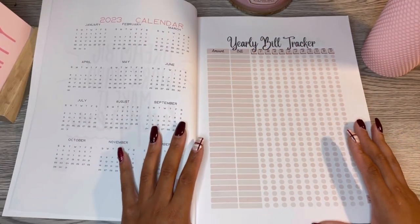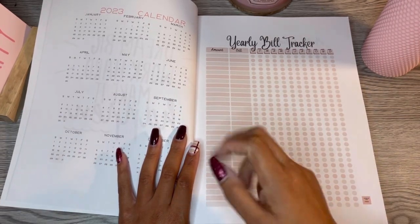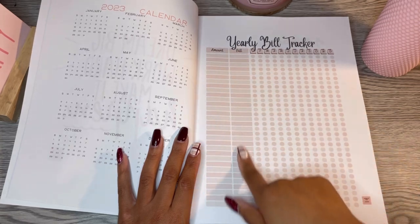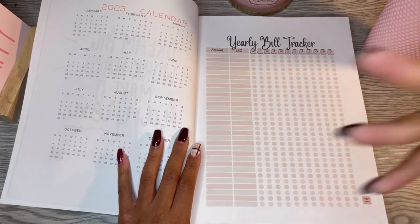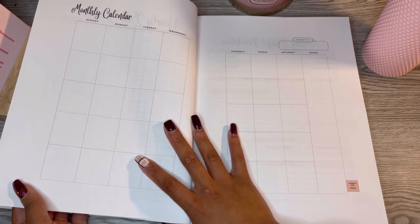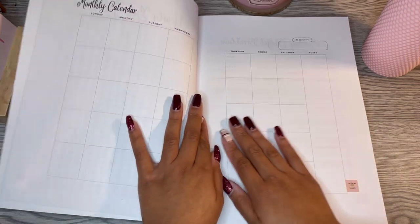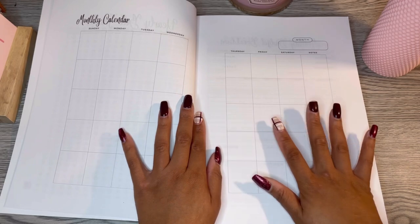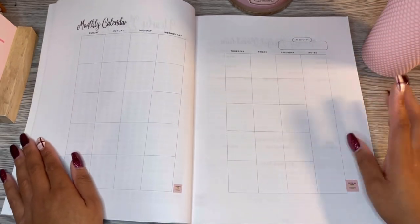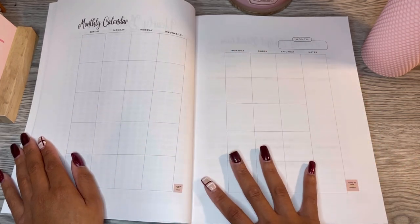Next is a yearly bill tracker where you list out all your bills and the average amount. If your water bill fluctuates, budget it at a set amount, or just write your bills down and mark them off as you pay them from January to December. Then we go into the monthly calendar — it's undated with no specific start or end date. You can write your paydays, bills, financial obligations, family lunch on Thursday, date night on Saturday, all in one place.